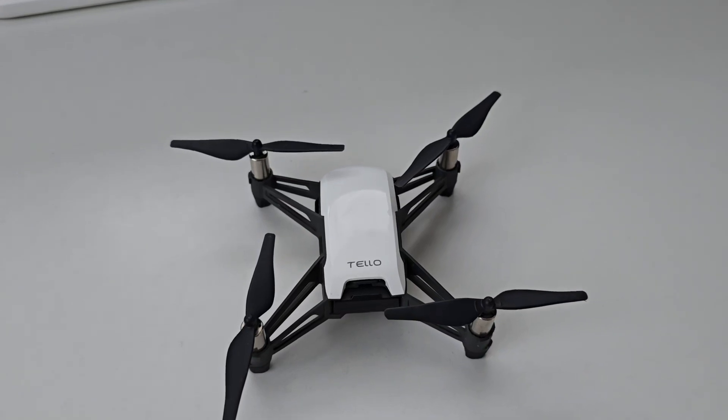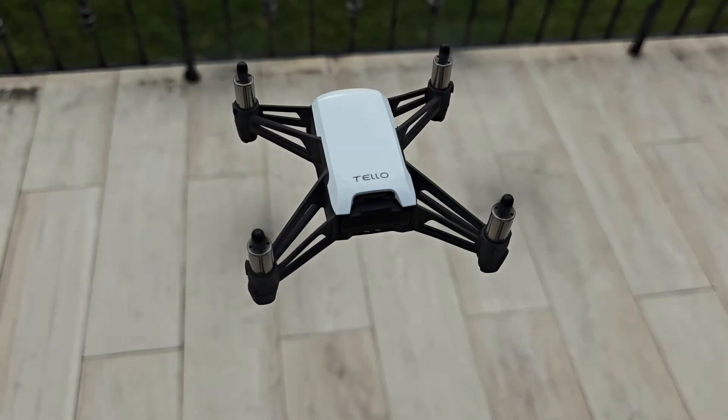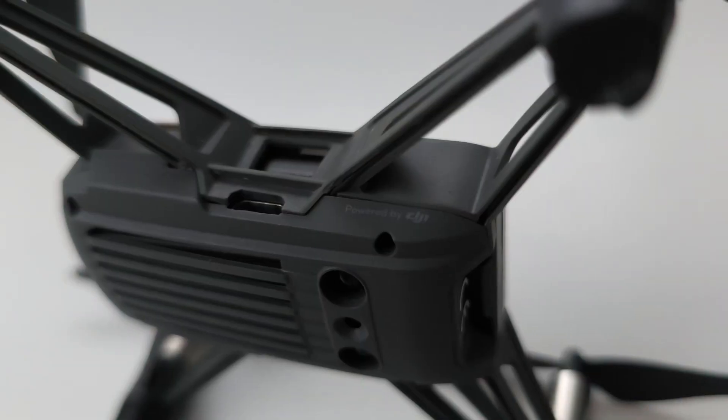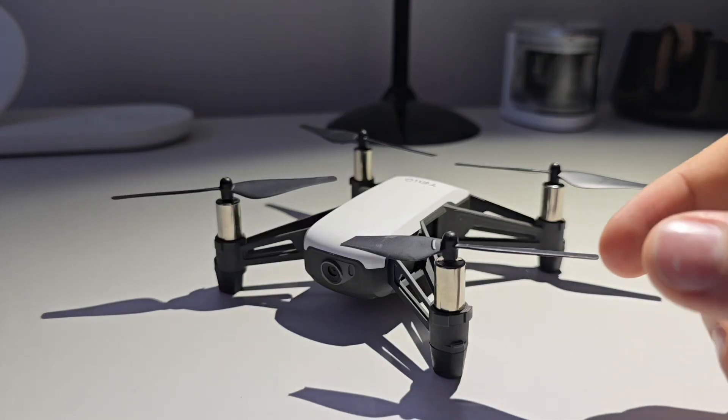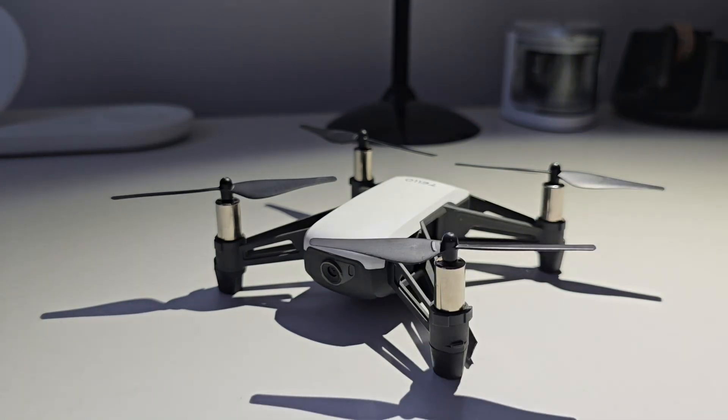Pro number 2: stabilization. Despite its size, it hovers like a pro. DJI's tech makes it beginner-friendly, crash-resistant, and perfect for indoor flight. And if it should crash, just change the props — there's nothing much worse that could happen.